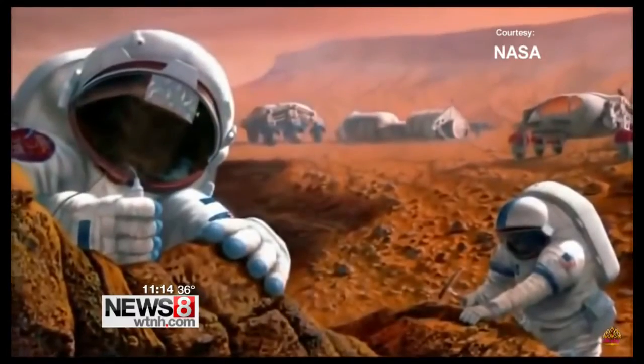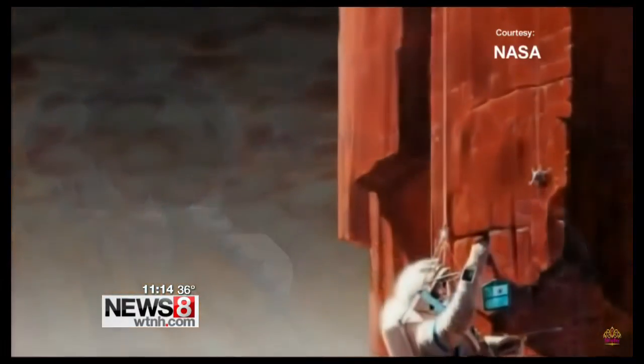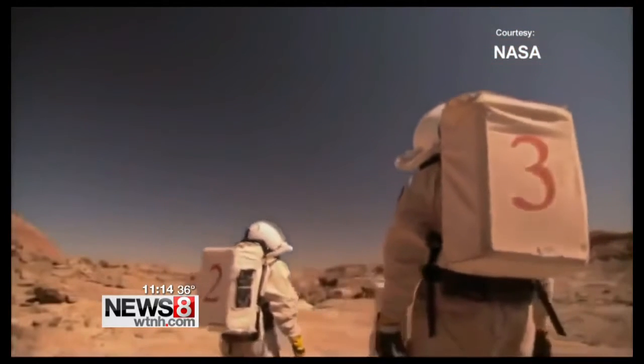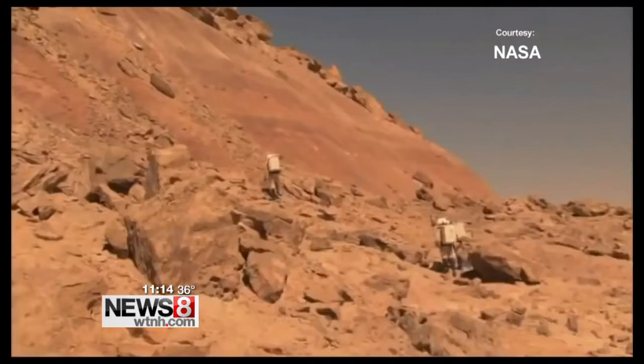The Martian environment has twice the gravity as the moon, so the Mars spacesuit will need to be much, much lighter than what we operate with today. Humans will need to be more mobile on Mars. It'll also take about eight minutes to send and receive messages from Mars to Earth, so suits will have to be supercomputers.